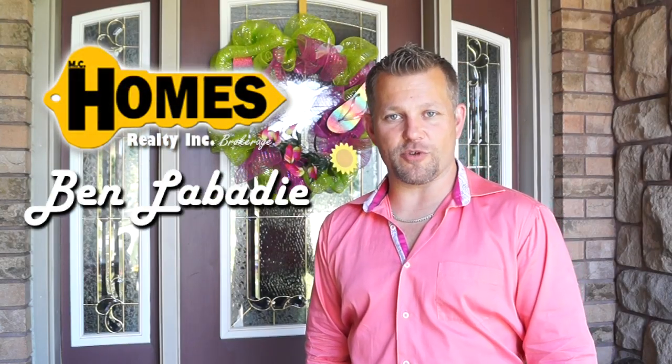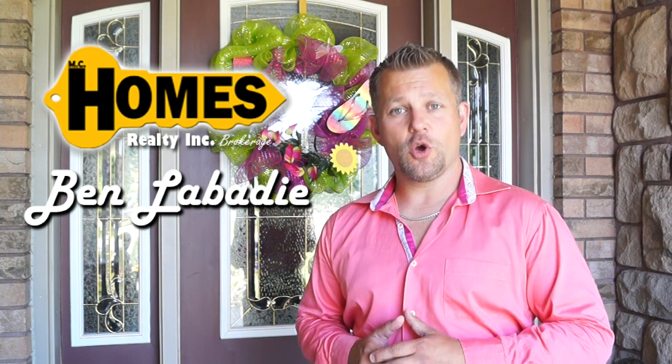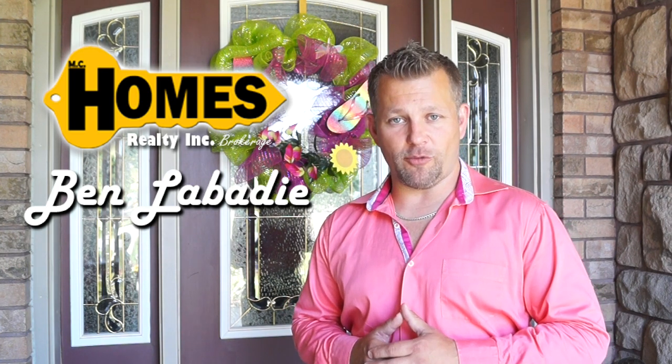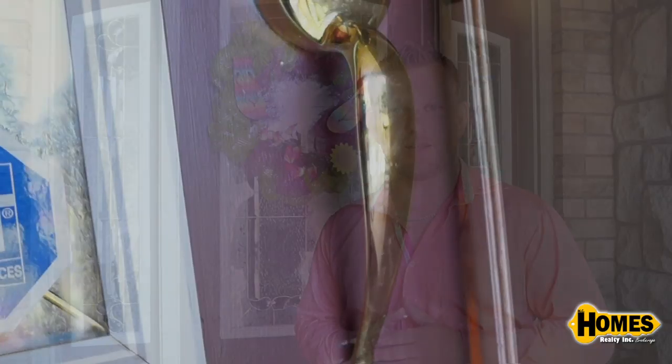I'm Ben Labattie, Real Estate Sales Representative with MC Homes Realty, and I'm going to walk you through this custom-built brick rancher with over 4,000 square feet of livable space at 9161 Westbridge Line in Blenheim, Ontario.